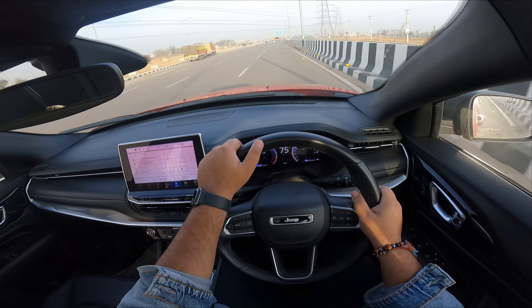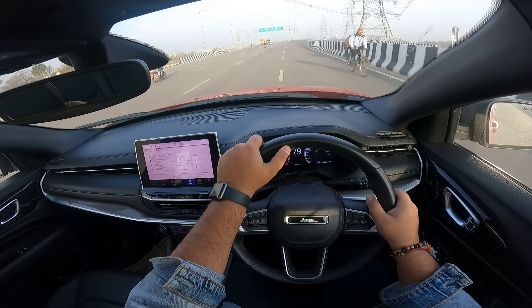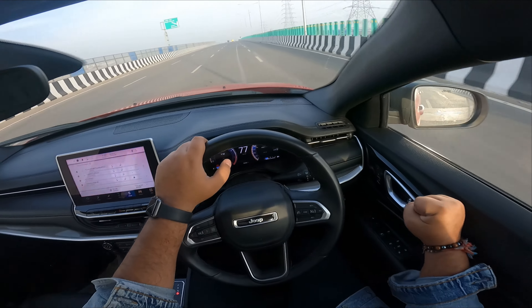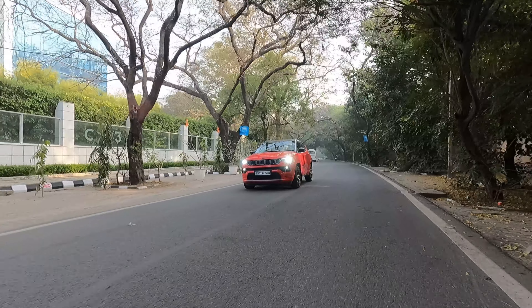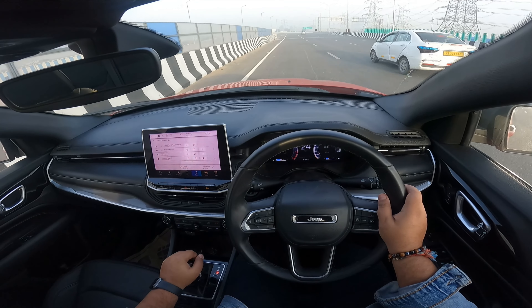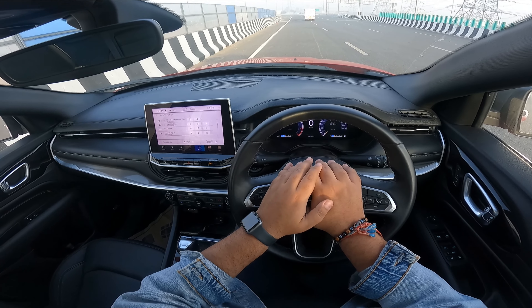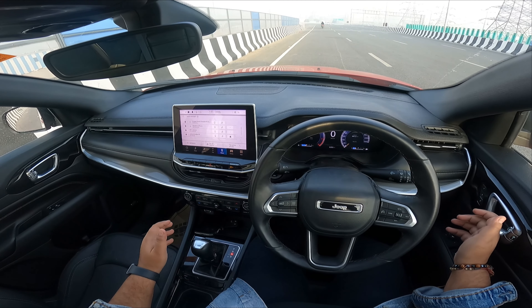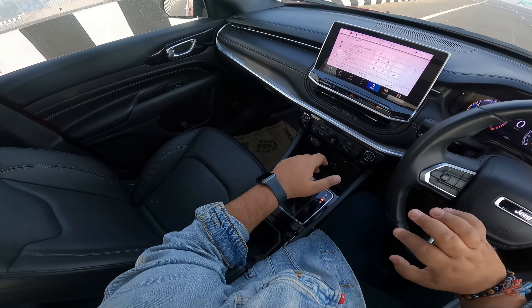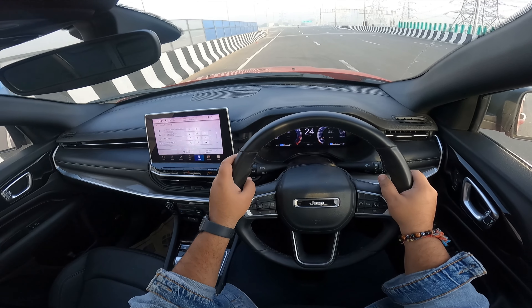Moving on to noise and vibration — I don't trust diesel engines for NVH but this one is good. When you are driving you don't feel the engine noise anywhere. However, when the car is stationary you will feel some vibration on the seat. While driving, there is very mild vibration and overall driving comfort is good.